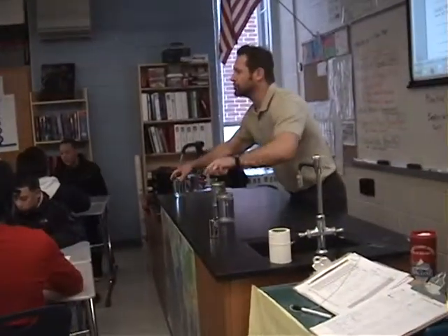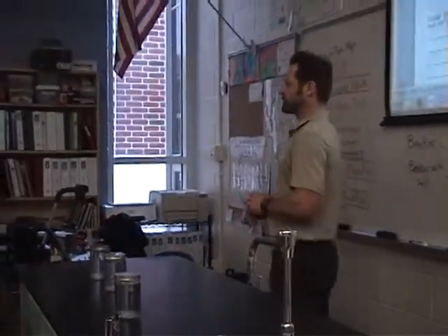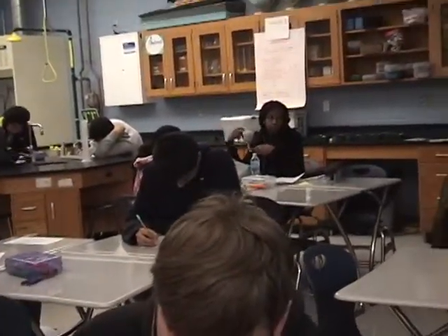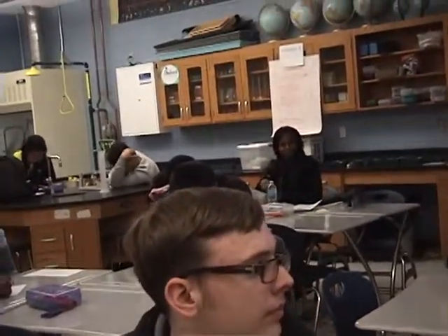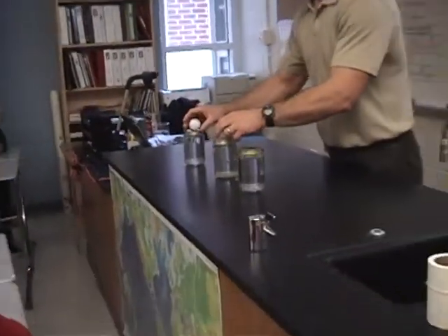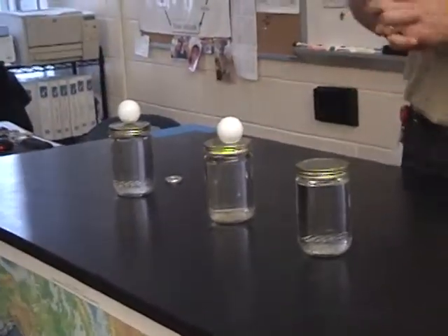The first thing we're going to do — could you read the directions, please, Yasmin, nice and loud? Complete sentences. All right, so what I want you to do is look at the table up here. I just want you to make an observation. What do you see on the table?